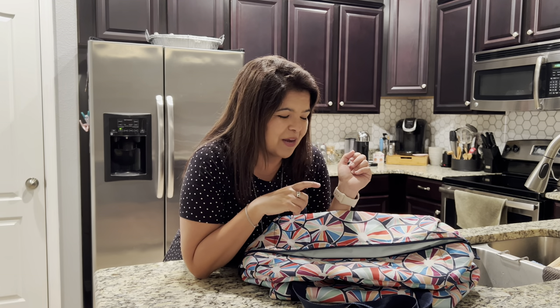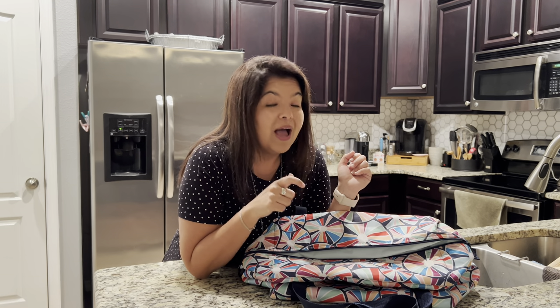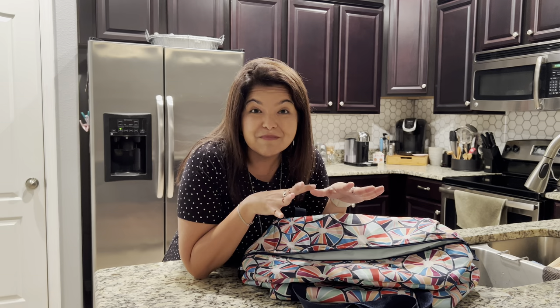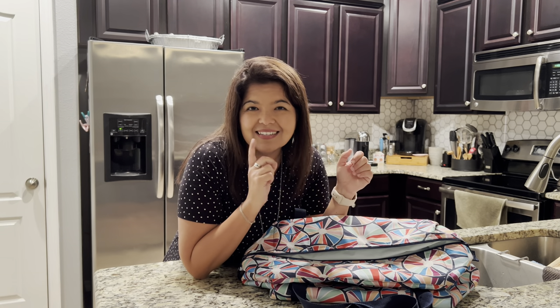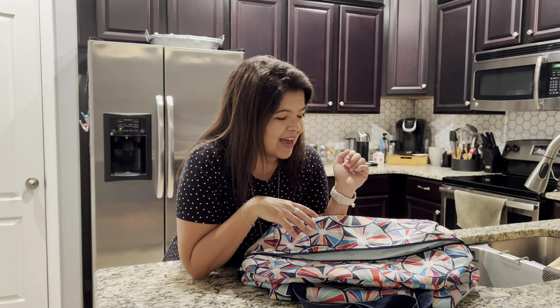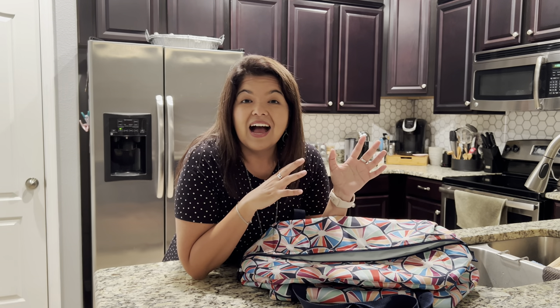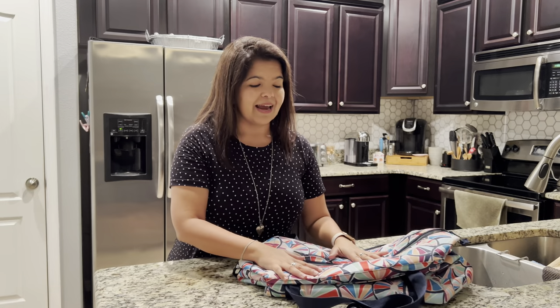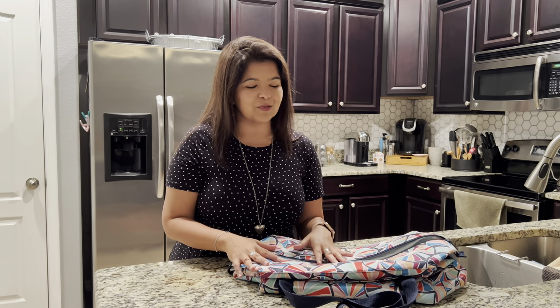Maybe you need two to really do what you need to do when you go grocery shopping. I can show you how to get your second one 50% off, so make sure you hit me up before the end of August to make that happen and I'll be happy to get that order going for you. That's it — that is the Fresh Market Thermal, I hope you enjoyed this quick review!